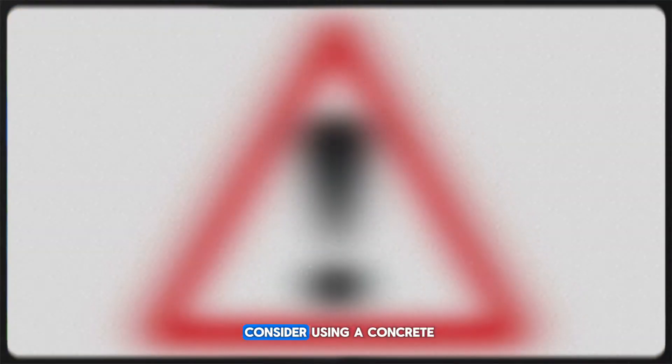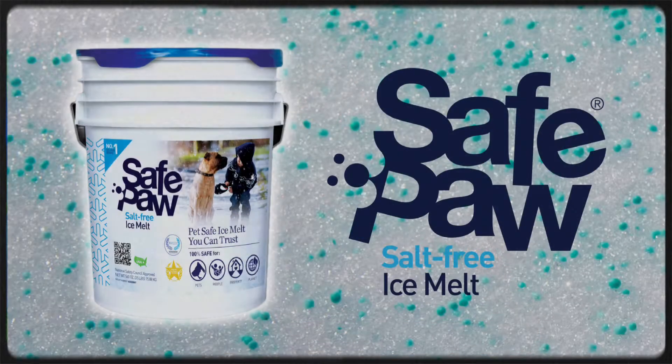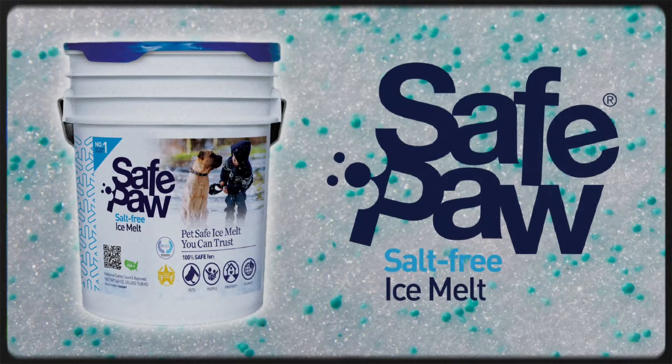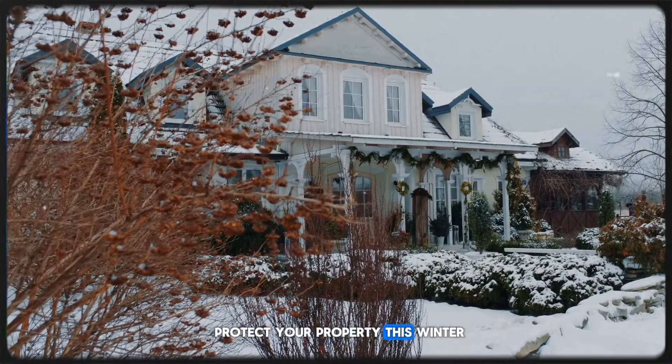To avoid this damage, consider using a concrete-safe ice melt like Safe Paw. It's effective, non-toxic, and won't harm your surfaces. Protect your property this winter.